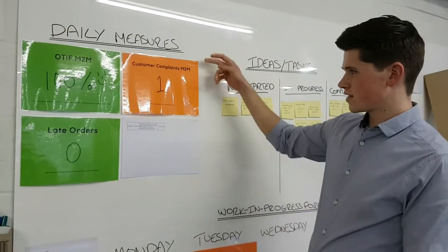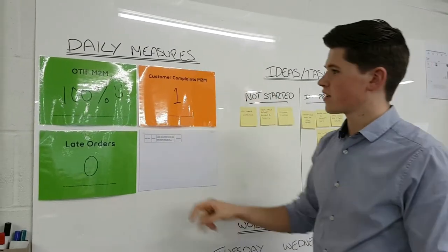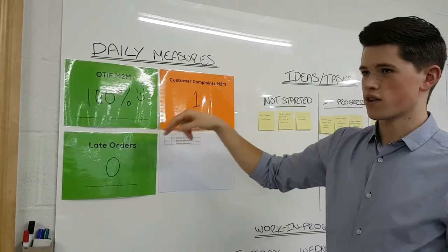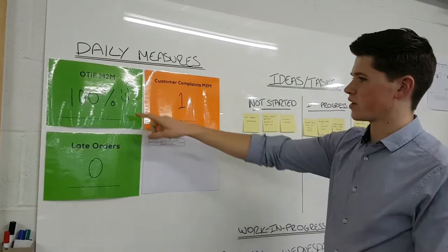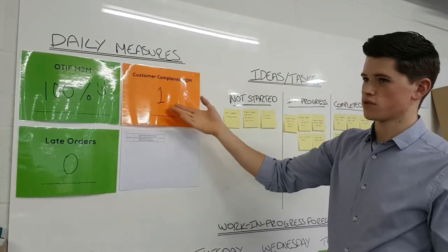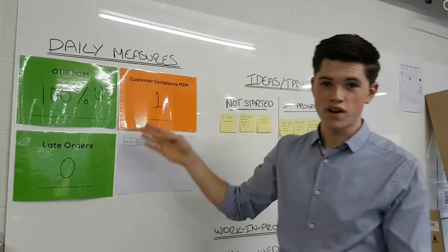This is the daily measure section and these are the orders that went out yesterday — the ones that went out, could have gone out, and they went out by the required date. 100% green, which is good. Customer complaints: they've got one, so this is orange; two or more goes red.